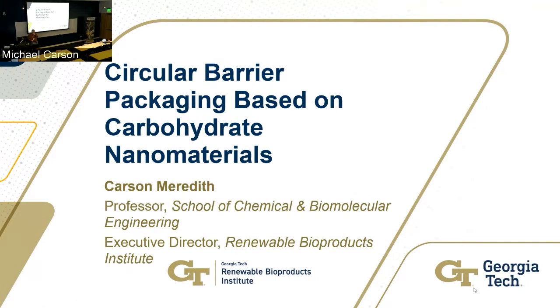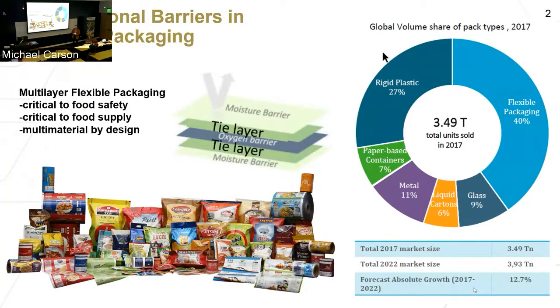The Renewable Bioproducts Institute is a similar IRI to the Institute for Materials. Thank you, Judd. We're going to take a little different direction than some of the other inorganic materials talks and discuss some organic materials. The problem we're trying to solve is the problem of functional barriers used in packaging.